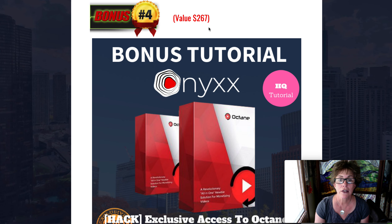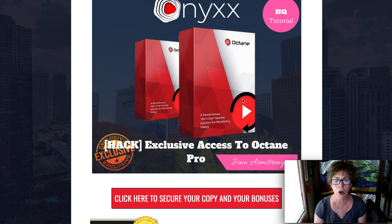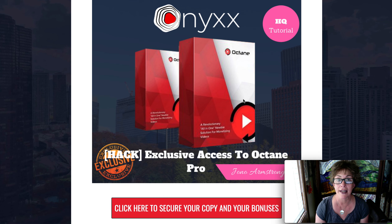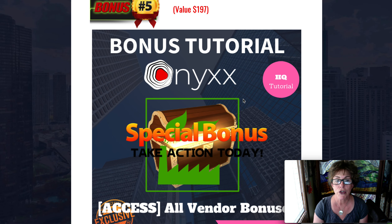This one is $270 — access to Octane Pro. Some of you probably already know what that is, and it's amazing that it's going to be given to you for free if you purchase via the link below. And then bonus number five is from the vendor, who is giving two really nice bonuses worth up to $200.